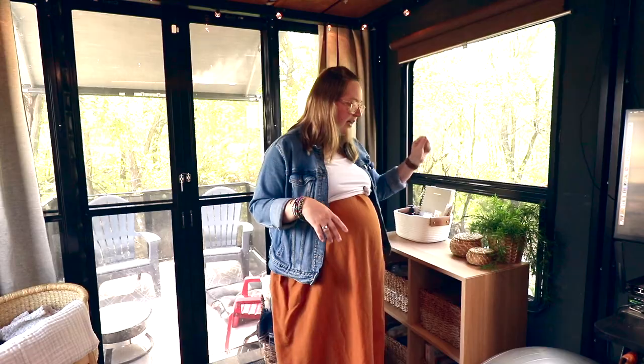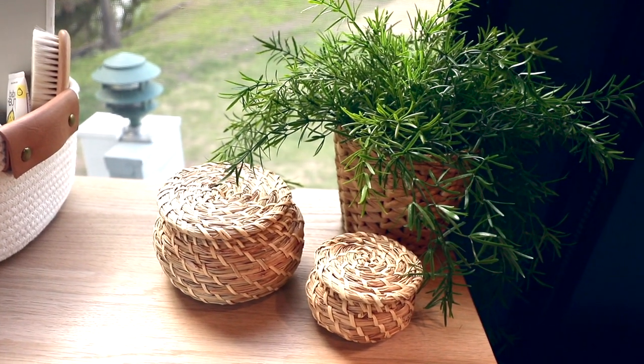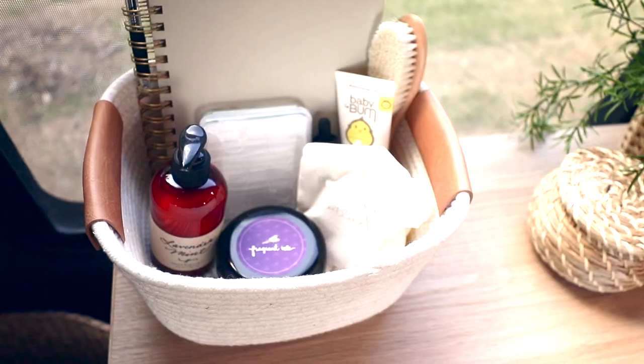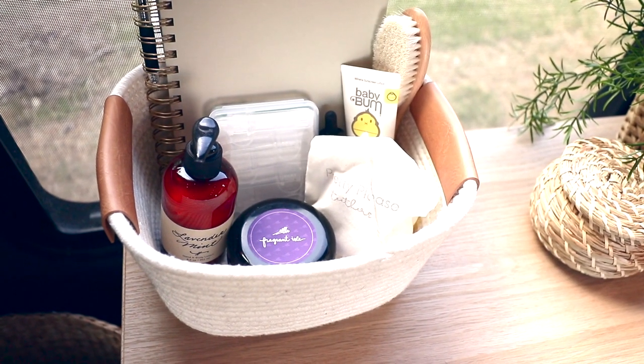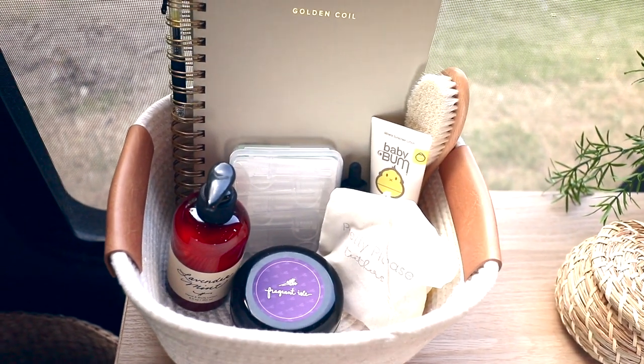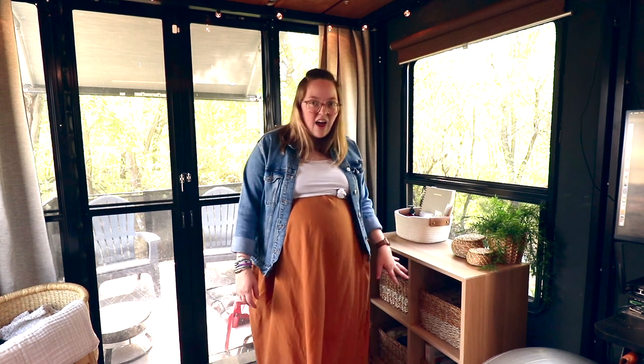Up here we have some greenery and a couple of baskets — one for pacifiers and clothespins for our drying rack outside, and a basket for all of those quick grab-and-go things like lotions, brushes, and health and safety items. But more of his stuff lives in the baskets inside of the cube.